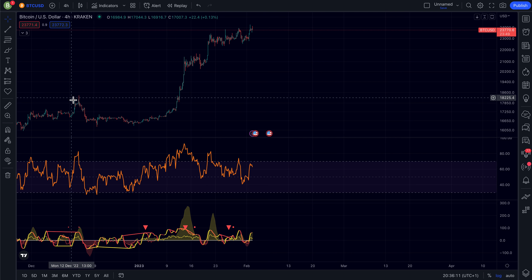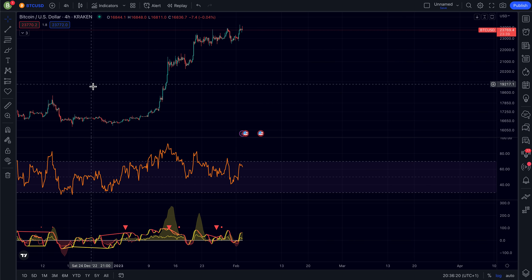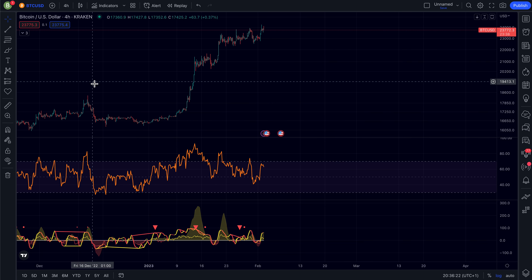Hello everybody and welcome to this evening update. I just want to go quickly over what's going on with Bitcoin, because if a volatile move will come then at least you guys are prepared — that's my job right here.